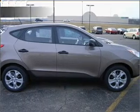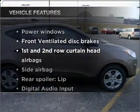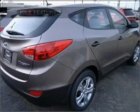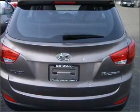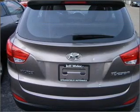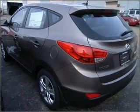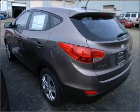Pamper yourself with memory settings, and with these notable features you won't want to miss out on the opportunity to own this amazing vehicle: air conditioning, power door locks, power windows, power steering, power mirrors, an alarm system, an AM FM stereo with a CD player, and an adjustable tilted steering wheel.